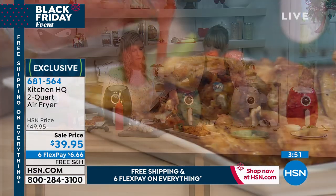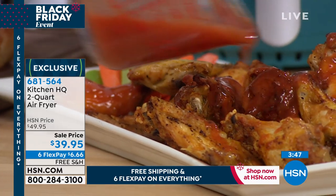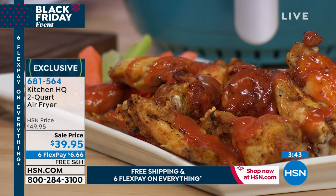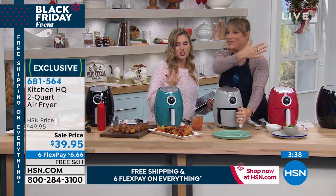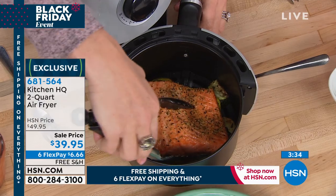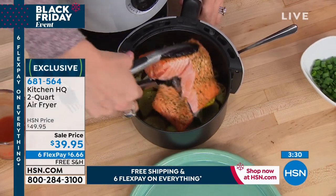Then you just take your favorite wing sauce, whether it's homemade or store-bought, give it a little drizzle, and nobody will be any the wiser that you did not purchase these from the sports pub down the street. We are running out of time, but I want to highlight: lowest price on any air fryer we've ever done — under $40.